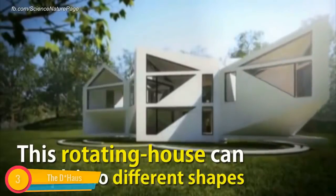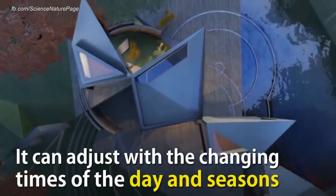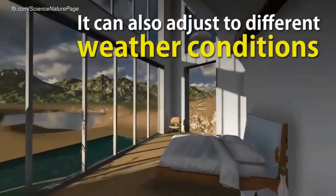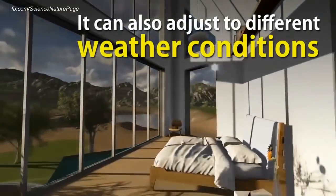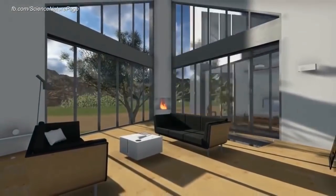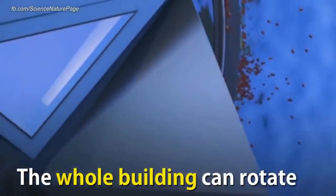The D House: this structure will be able to automatically fold into eight various configurations. These configurations can change the amount of sunlight and heat that enters inside the building. Occupants are protected from the cold with thick insulated walls. During the summer, these walls can be changed to glazed panels, thereby increasing the exposed surface.